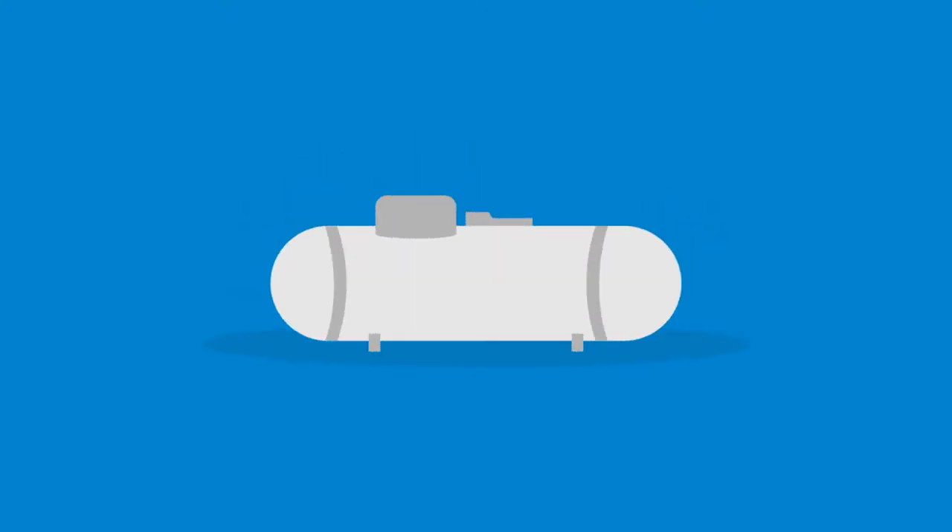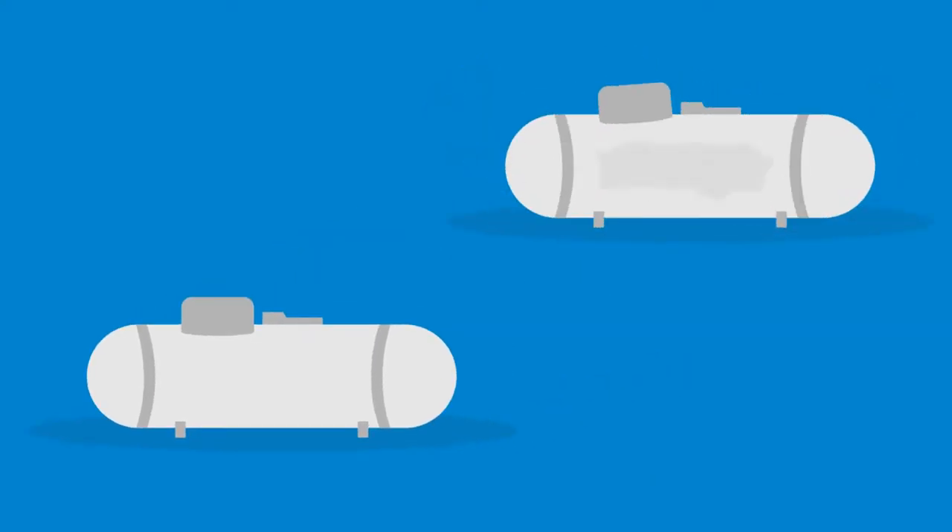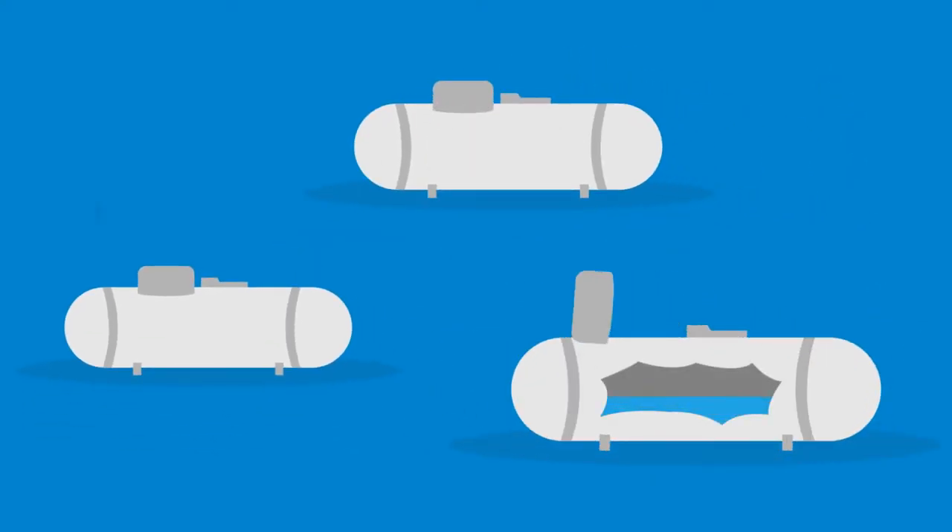In theory, propane is a simple business. Fill the tanks, charge the customers, and call it a day. But if you're filling tanks a little bit here and a little bit there, it's costing you money.